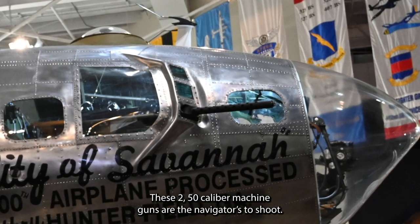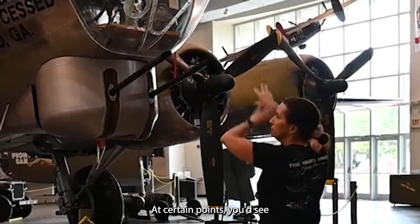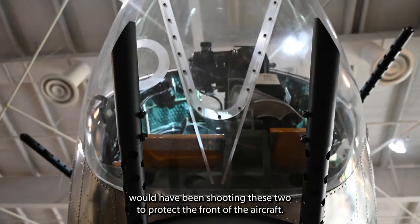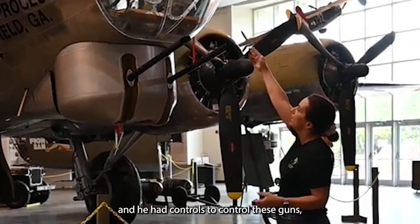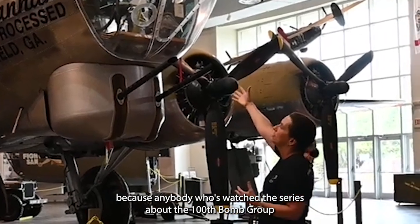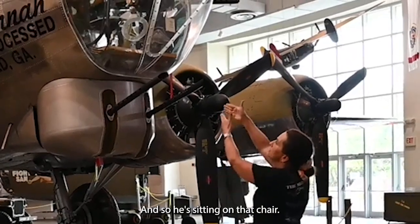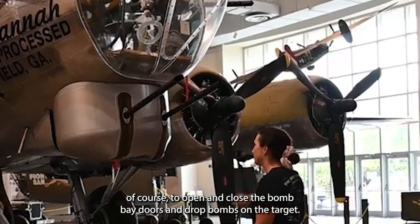These are the two machine guns on the side — .50 caliber machine guns for the navigator to shoot. The bombardier on this G model, with the chin turret, would have been shooting two guns to protect the front of the aircraft, sitting in that small chair up there with controls for those guns. He also has his bomb sight right here in the front to open and close the bomb bay doors and drop bombs on the target.